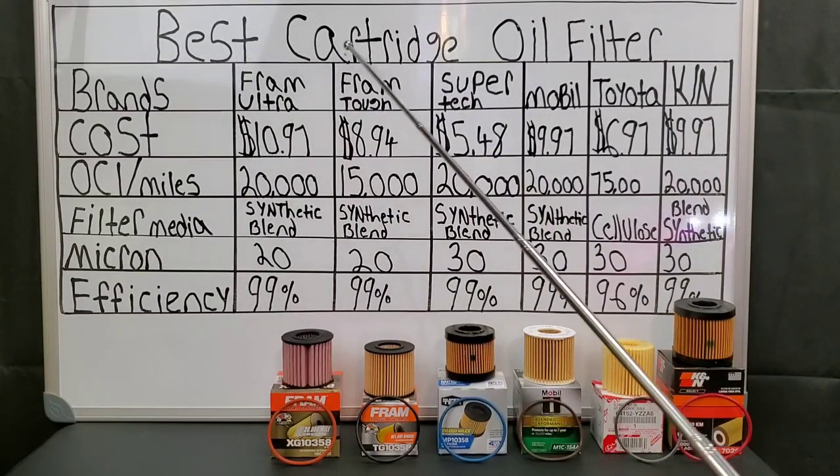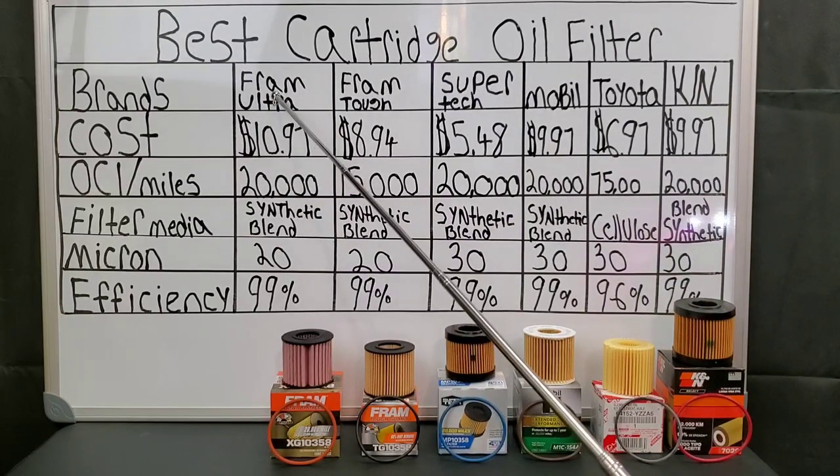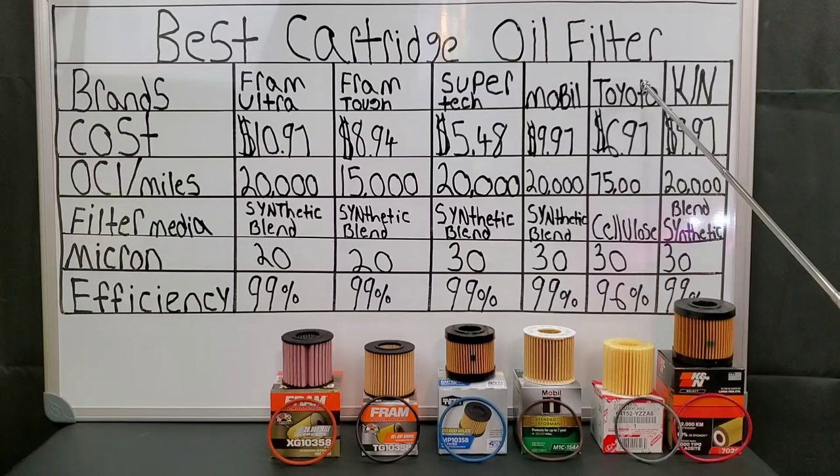We have the chart lined up for a perfect comparison, with all the brands listed. As you can see, the categories include the cost, oil change interval mileage, filter media used, the micron rating, and efficiency.